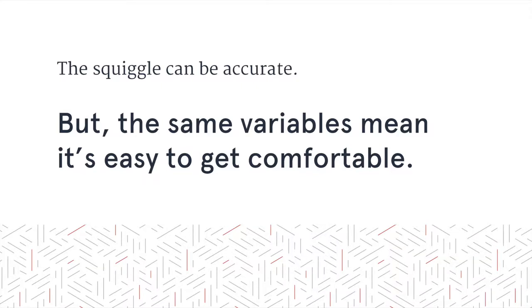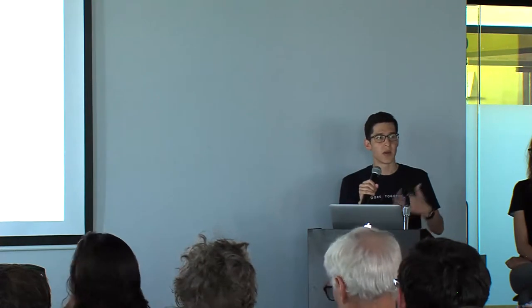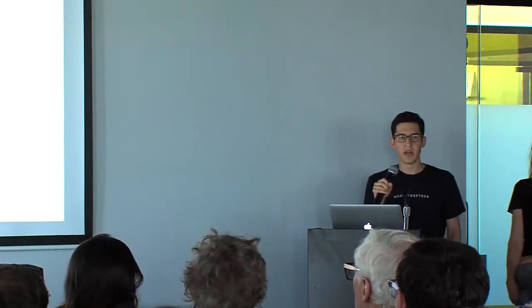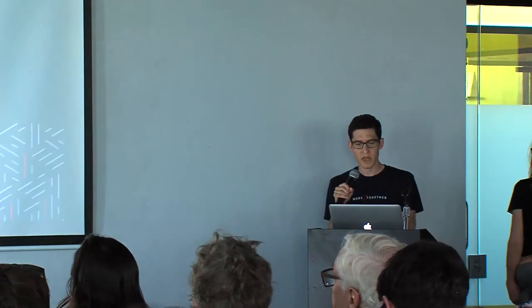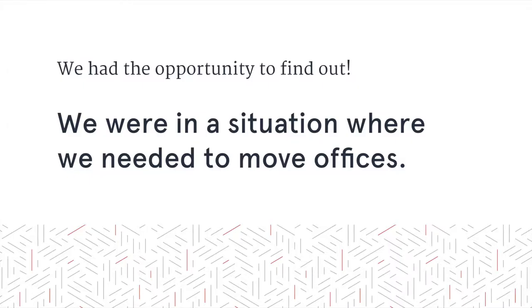As much as the squiggle can be accurate, it also represents a certain level of comfort. When we're designing software, we know we're going to have a designer, a developer, somebody who's owning the budget. We're able to work within those strengths, feel comfortable, and that allows us to adjust for any deviations that might pop up along the way. But what happens when those variables change? We had an opportunity to find out.